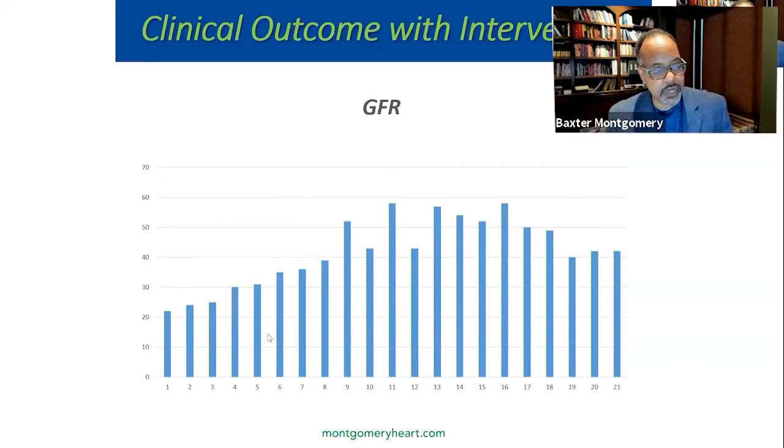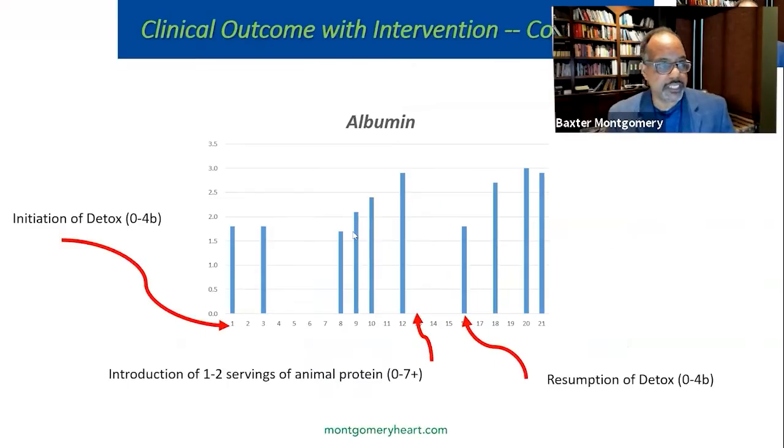The kidney filtration rate was a little over 20 and went up to nearly 60. Greater than 60 — ideally greater than 90 — is considered normal for many older patients. If your GFR is persistently 15 or less, that's typically when kidney specialists declare end stage and recommend dialysis. This individual was very close to that when he came in, but a lot of it was due to poor circulation. On the first day we saw him in the office, his albumin level was 1.7. He was on the standard American diet — lots of animal protein — and probably did not eat a lot of fruits and vegetables.